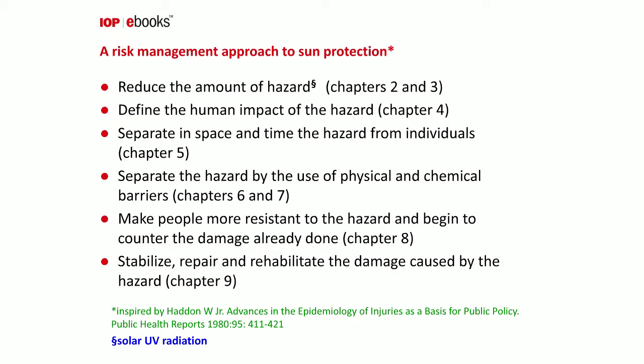When I was thinking about writing this book, I was inspired by a paper written by Haddon in 1980, in which he explored the feasibility of various strategies in controlling exposure to a hazard — in our case, solar ultraviolet radiation. I approached the book with chapters that loosely followed his proposals. The first is to reduce the amount of the hazard, discussed in chapters two and three.